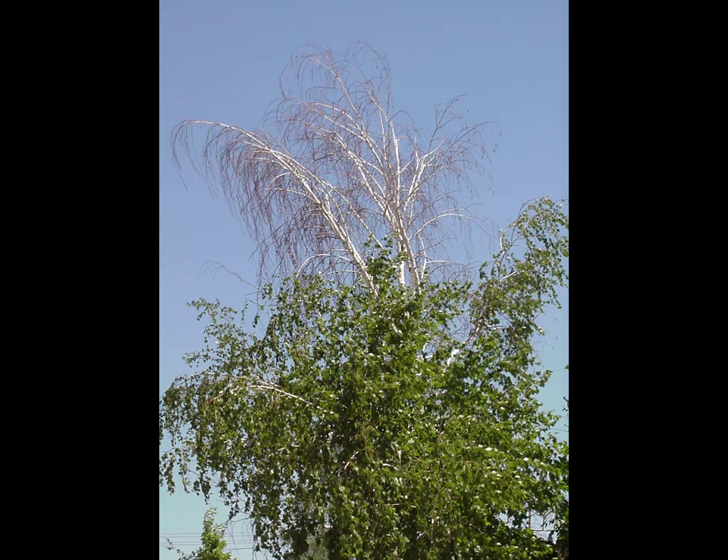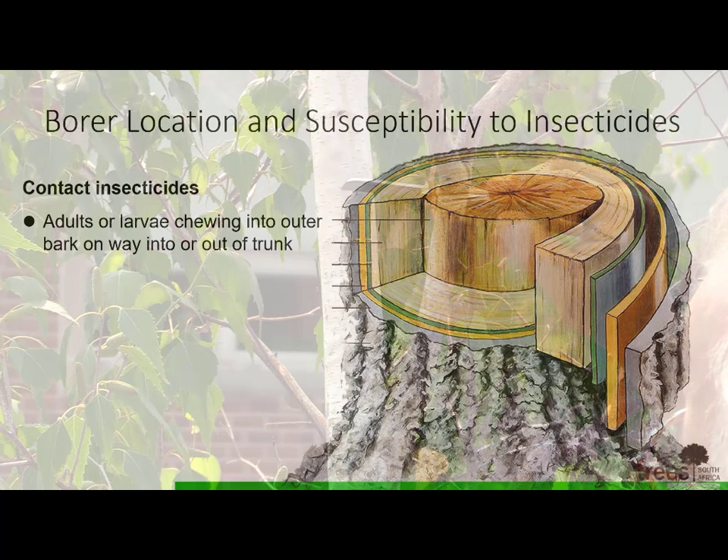Woodpeckers leave telltale signs of beak holes and flecks of bark while searching to feed on borers. The bronze birch borer is a close relative of the emerald ash borer and has a similar life cycle, feeding on leaves as an adult and making zigzag galleries beneath the bark that you can see on the surface.